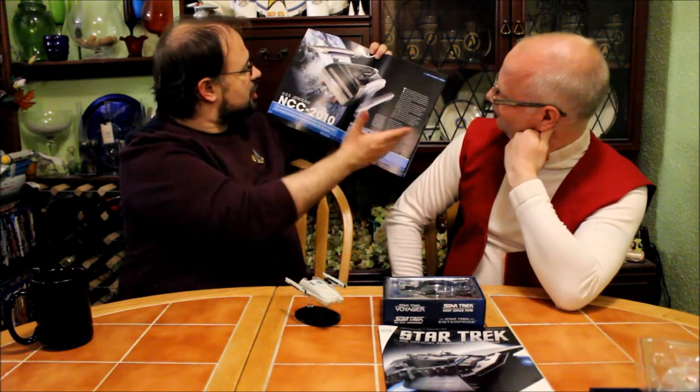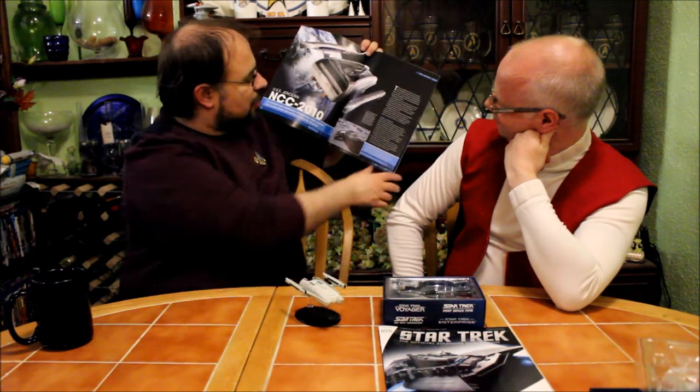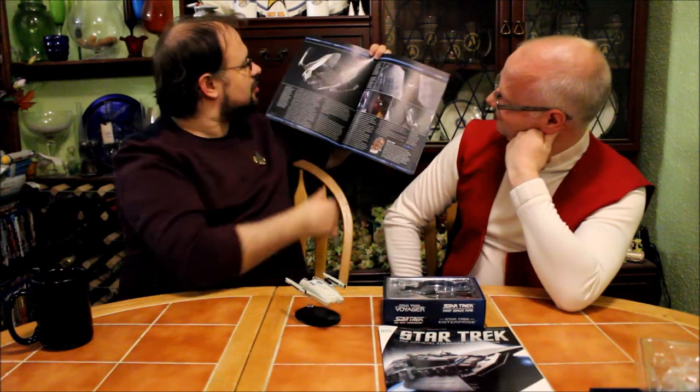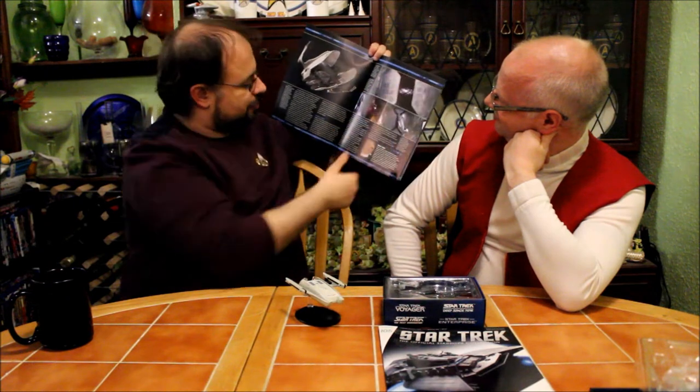Here we have a nice CG shot of the ship. And there's the original model as crashed into the Dyson Sphere, which Geordi and Scotty managed to get back off the surface, to rescue said galaxy class starship with this dubious method.